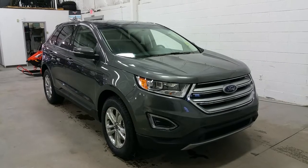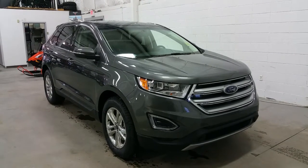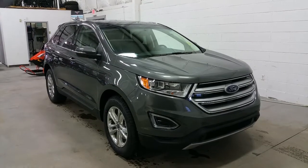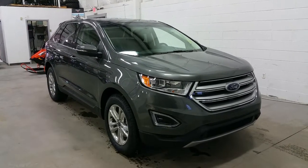At Boundary Ford, located at 2502 50th Avenue in the border city of Lloydminster, Alberta and Saskatchewan. Today we're checking out a tour of a brand new 2017 Ford Edge SEL model.